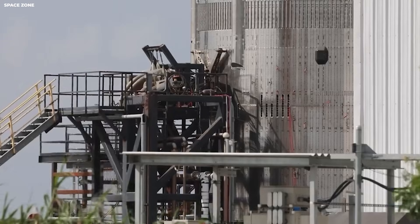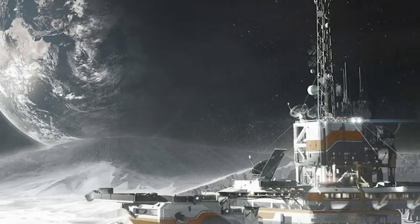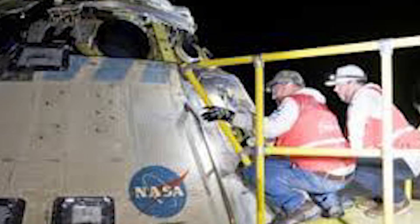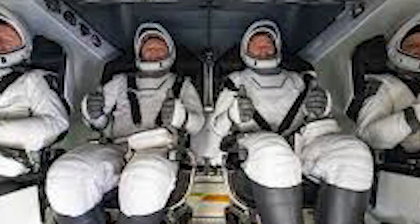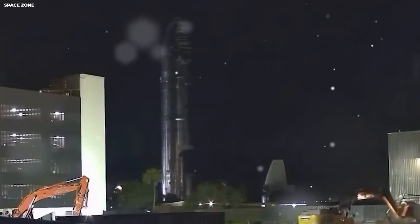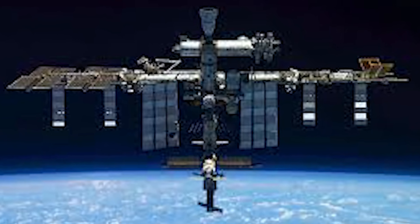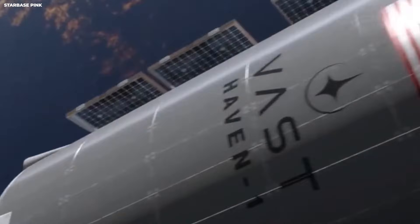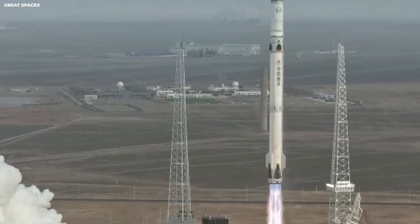Boeing is another company that has struggled with this new way of working. Their Starliner spacecraft has had many problems. On its last flight with people, it had issues with its small steering engines. This failure meant the astronauts could not come home on the Boeing ship — they had to stay at the space station for months and wait for a SpaceX ship to pick them up.